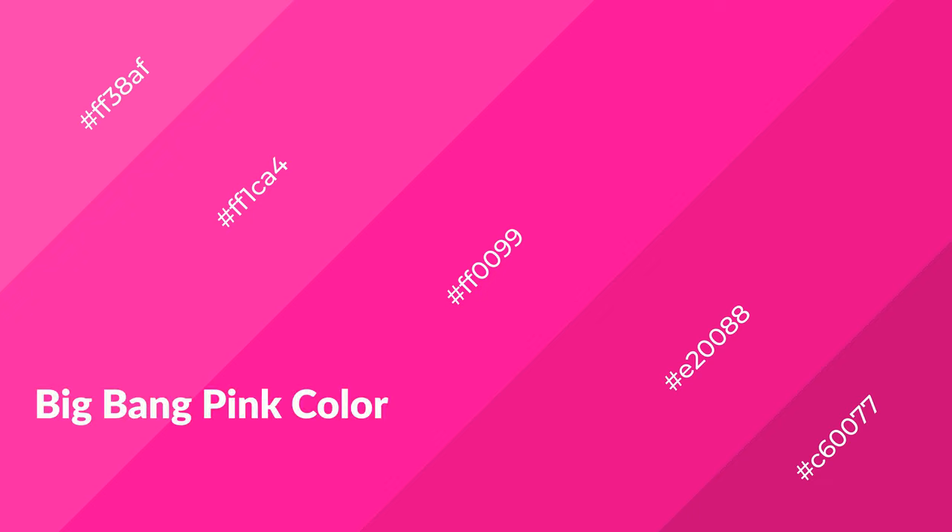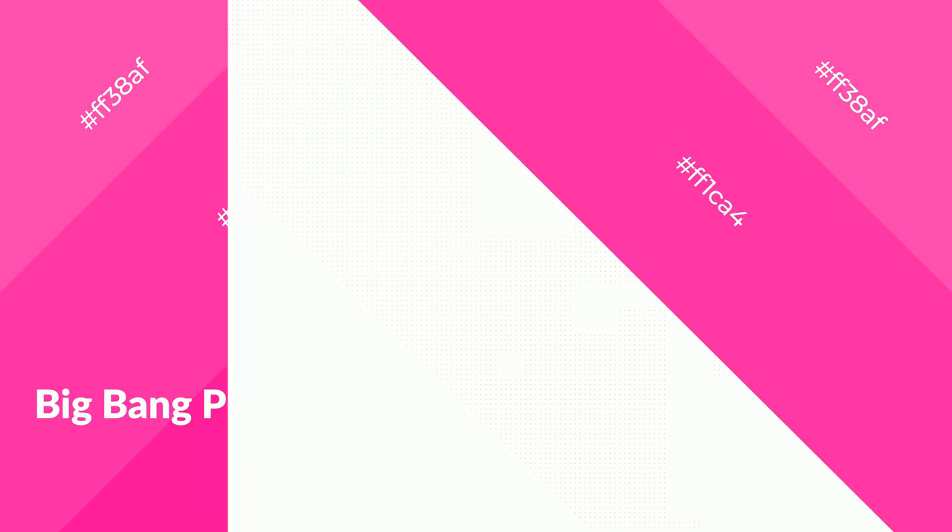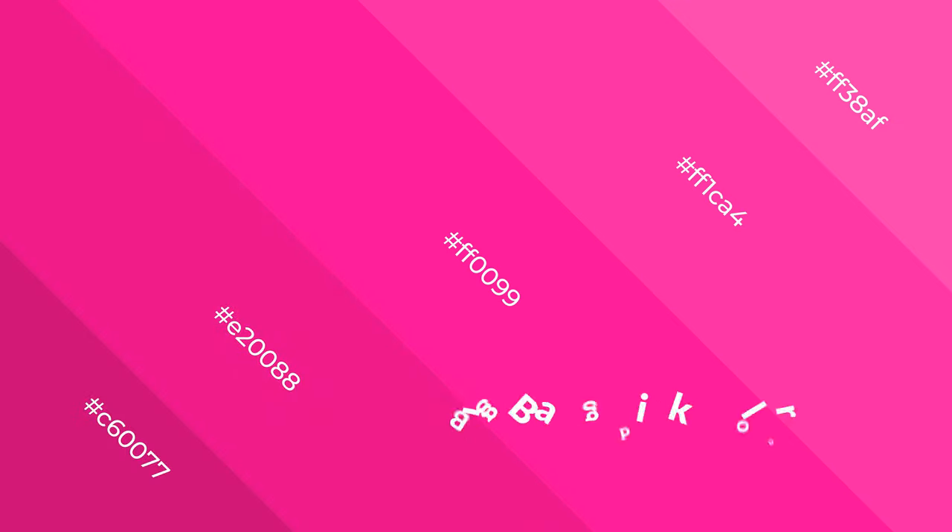Big Bang Pink is a warm color and it emits cozier and active emotions. Warm colors are symbols of warmth, fire, heat, and sunshine. It also evokes joy, passion, love, and even anger. You can see warm colors used in restaurants and gyms.